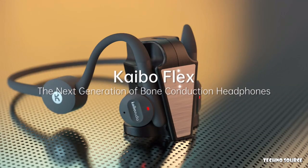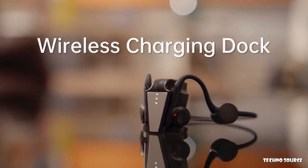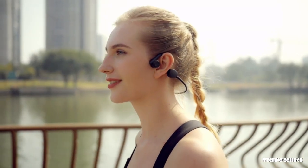Introducing Kaibo Flex. Kaibo Flex headphones come with a wireless, compact charging dock so you can take them with you anywhere and trust that they're always ready to go when you are.